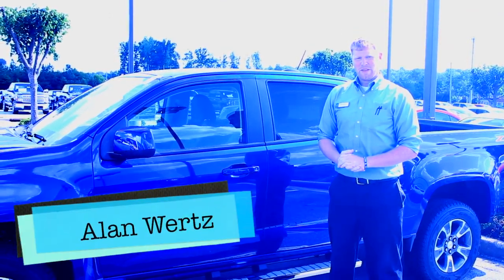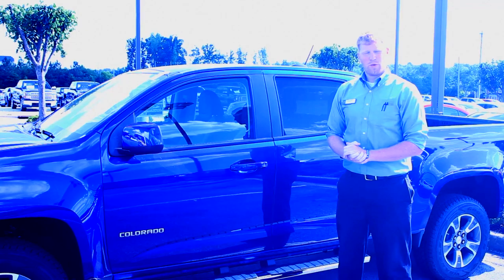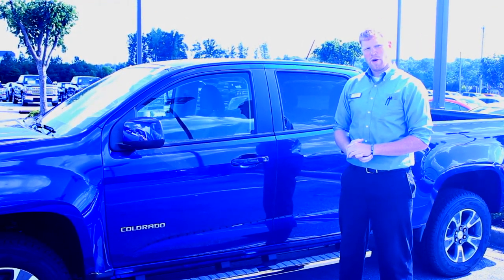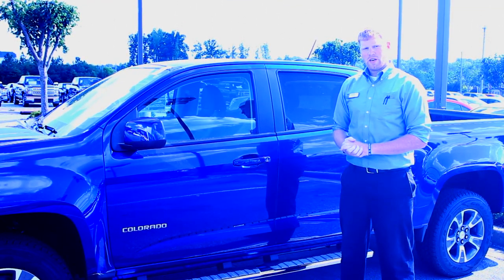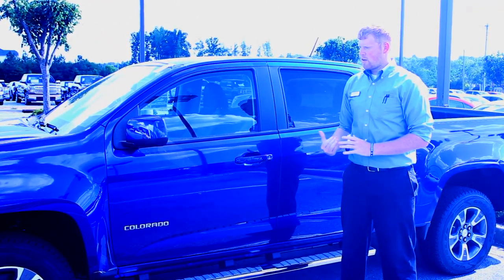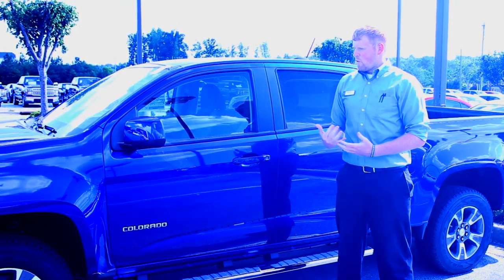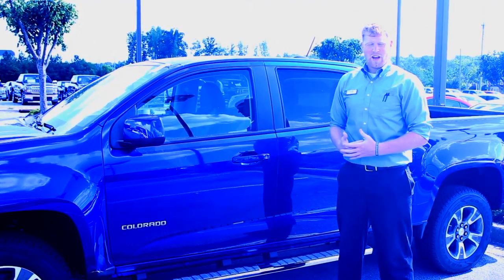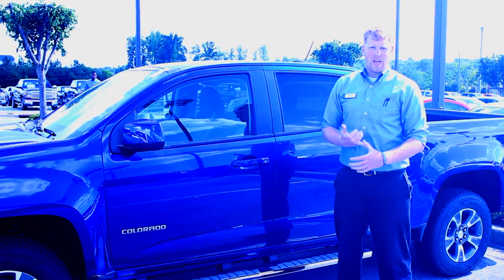Hello folks, my name is Alan Wurtz, Product Specialist here at Terry Labonte Chevrolet. This right here is the 2015 Chevy Colorado — it's a crew cab Draft Z71. Chevy just came out with the Colorado this year. One of my favorite selling points is the 4G LTE Wi-Fi, which means you can connect up to 7 to 10 devices on your Colorado and enjoy streaming movies.